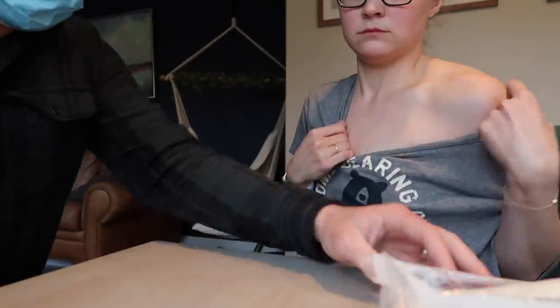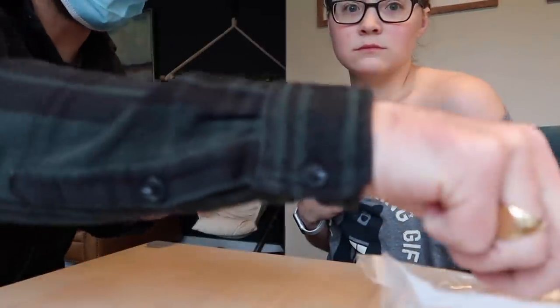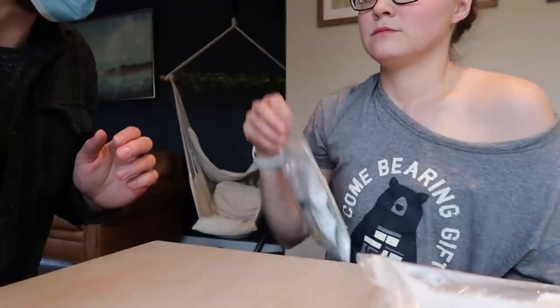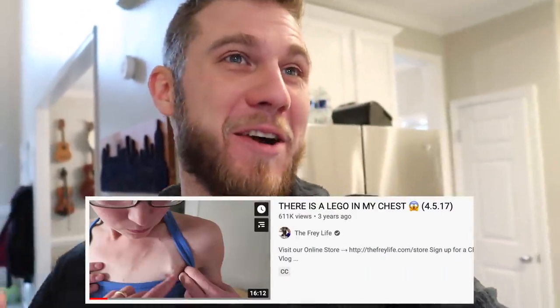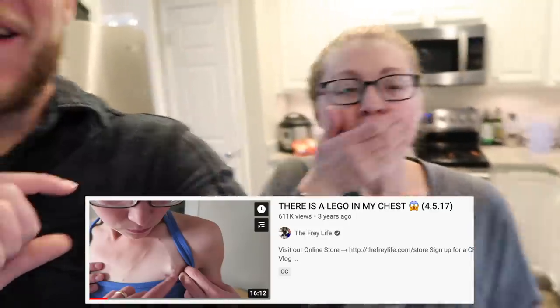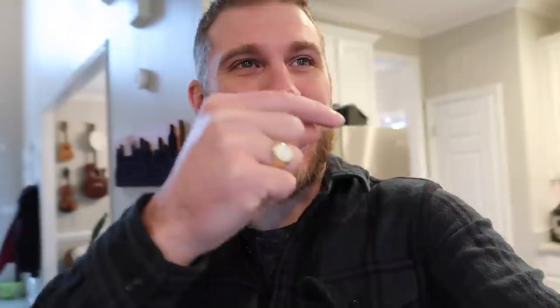I think it's really funny — we once made a video that we titled 'Lego in My Chest.' A lot of people clicked on that video thinking Mary had a lego in her chest. The thumbnail really looked like there was a lego because it has these three bumps that are guides for where to stick the needle, and it looks like a lego. Anyway, we got Mary's port accessed. Ta-da!